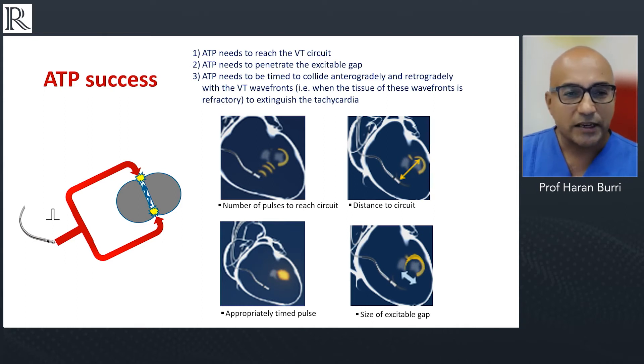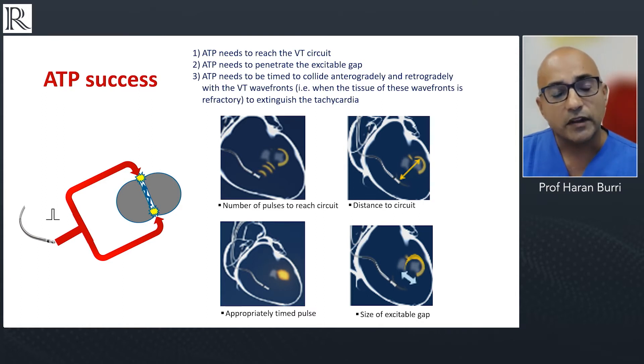Just a brief explanation of how ATP works, because many of us don't fully understand the mechanism. Basically, when an ICD delivers ATP, you want a collision of the wavefront with the tail of the circuit — so it reaches refractory tissue. What you want is that the tissue at the head of the VT circuit becomes refractory thanks to the ATP delivery, causing a collision of wavefronts that extinguishes the ventricular arrhythmia. This depends on the number of pulses, the distance of the lead from the VT circuit, and the timing of that collision.